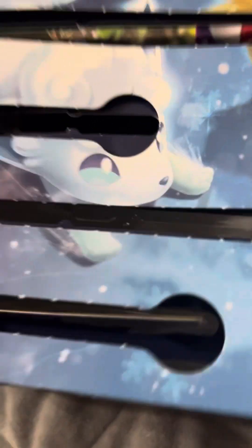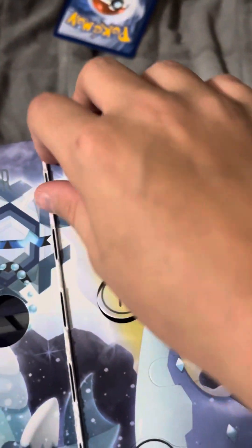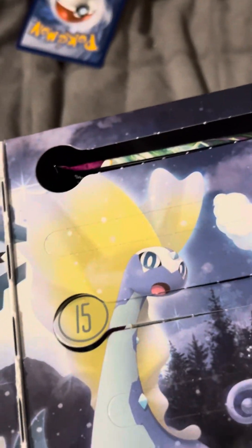Let's put that back in there with the sticker sheet. Number 13 looks like a booster pack — it's a Fusion Strike Sword and Shield booster pack, 10 additional game cards. By the way, I'm going to be opening all the packs I get from this advent calendar on the 25th.